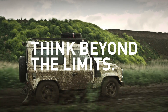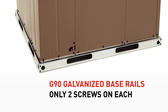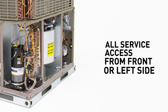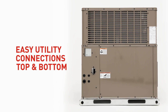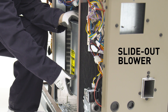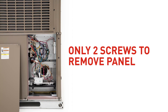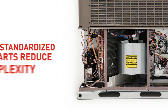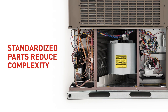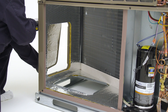Think beyond the limits. You've got a job to do. And doing it easier and faster means money in the bank. That's why Coleman explored every step of installation and service from the ground up. Streamlining accessibility and simplifying processes, the 16 SEER packaged units are designed to maximize your time and your profitability to move you forward faster than ever before.